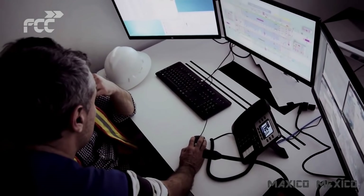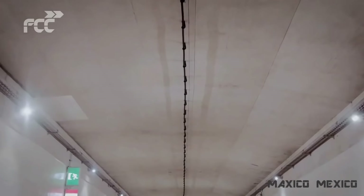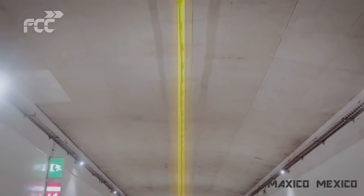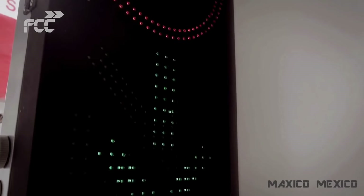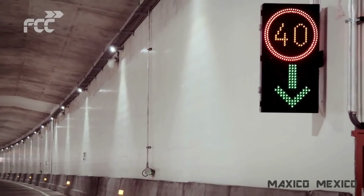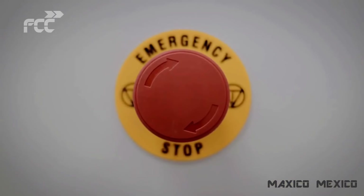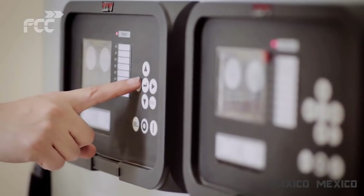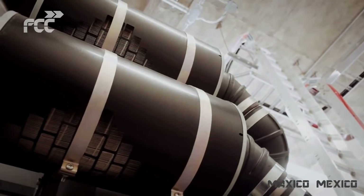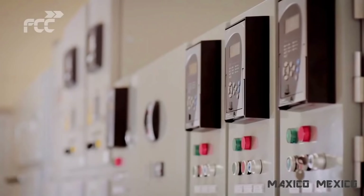En caso de emergencias dentro del túnel, un cable radiante cortará la emisión de radio dentro de cada vehículo, sustituyéndola por un aviso con indicaciones de seguridad, apoyado con aspas, flechas y paneles alfanuméricos para guiar a los usuarios en todo momento sobre la vialidad. De presentarse una falla en el suministro eléctrico, automáticamente se pone en marcha un generador de emergencia con capacidad suficiente para continuar con la operación de manera normal en todos los sistemas.